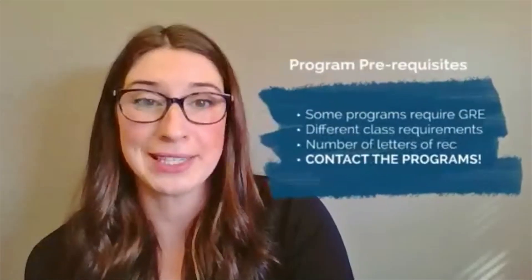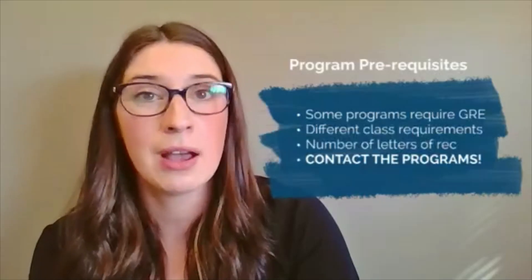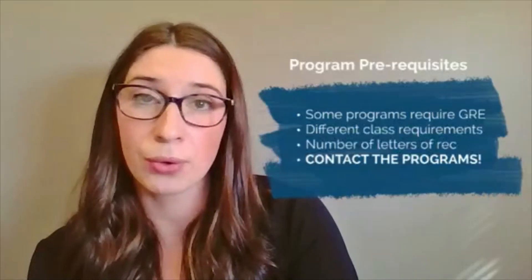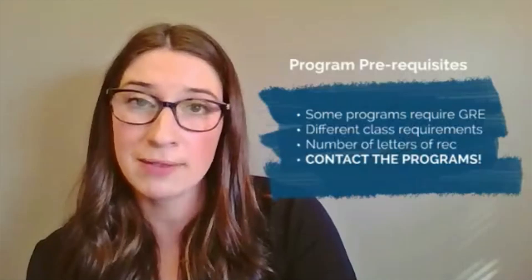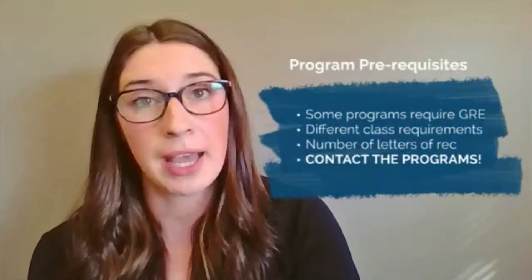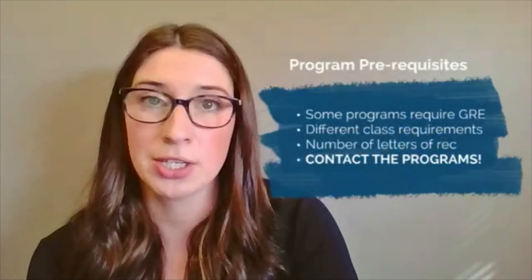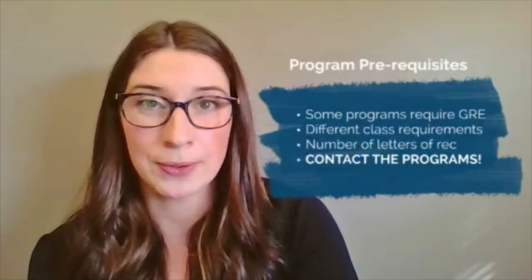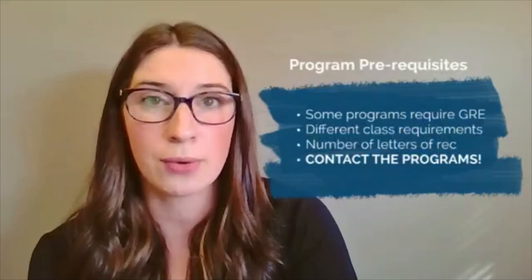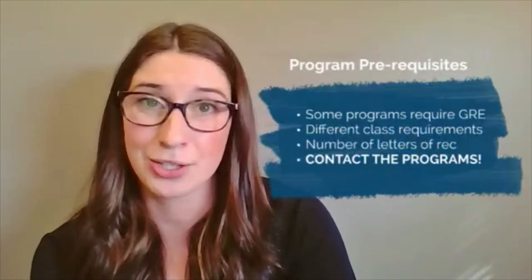Program prerequisites also vary program to program, so make sure you know what your program requires before going through the application process. Think specifically about the GRE — some programs require it and others don't, which might influence your decision on which programs to apply to. Programs also have different class requirements, such as developmental biology, psychology, and upper-level genetics courses, as well as different numbers of required recommendation letters. The most important thing you can do is contact the program if you have questions — look at their websites, see what they require, and reach out to program leadership, because they want to talk to you and want you to feel prepared.